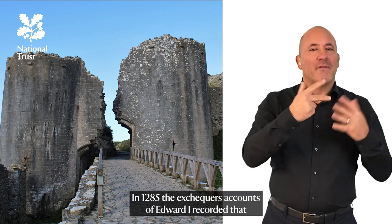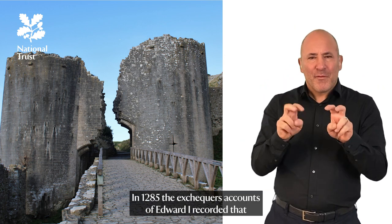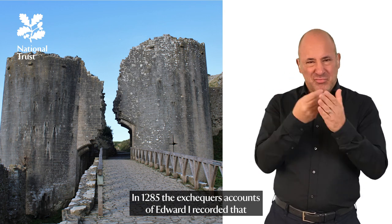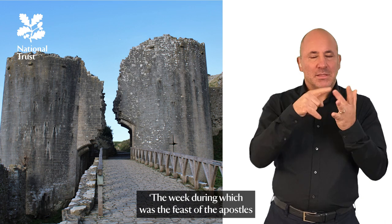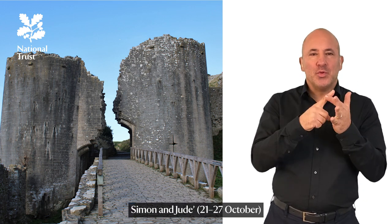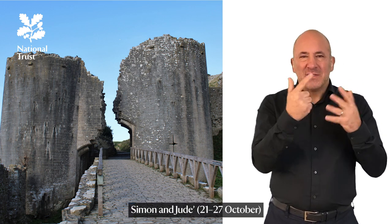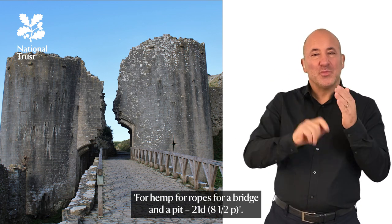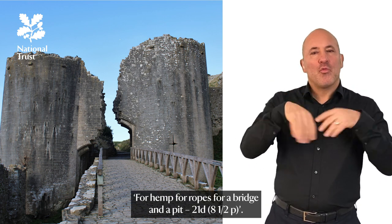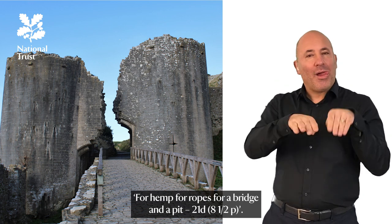In 1285, the Exchequer's accounts of Edward I recorded that the week during which was the Feast of the Apostles, Simon and Jude, 21st to the 27th of October: for hemp, for ropes, for a bridge and a pit — 21 pence, eight and a half pence.